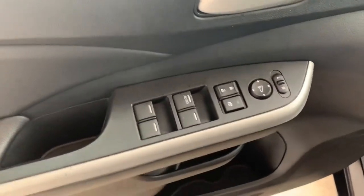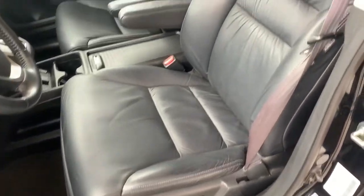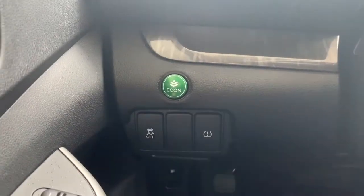We'll have your standard assortment of power mirror controls, door locks, and windows. A power seat which includes lumbar support. You will have an econ mode for fuel efficient driving.